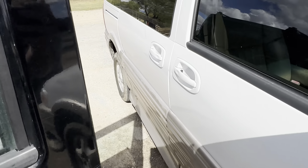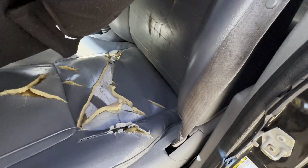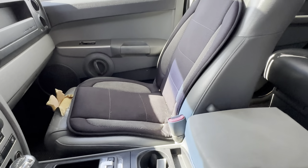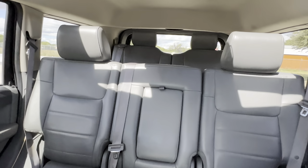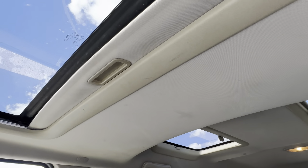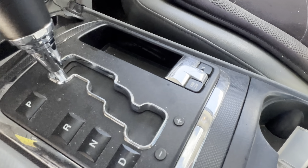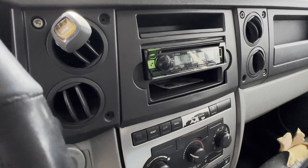On the interior, they have kind of a gray vinyl, gray leather. Looks like three rows of seats. Sunroofs on each side, one right here as well. Headliner looks good. Automatic transmission. It's your 4x4 low selector. Aftermarket Kenwood radio.